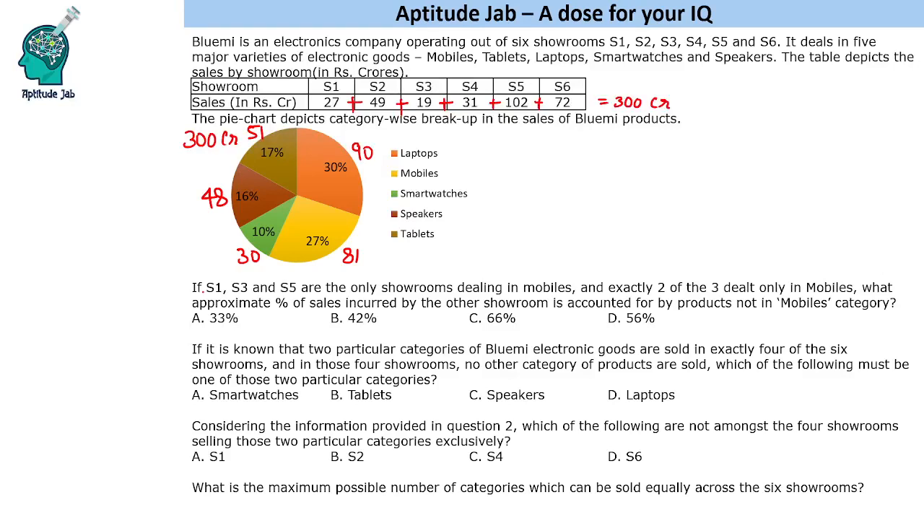The first question says: if S1, S3 and S5 are the only showrooms dealing in mobiles, and exactly two of the three dealt only in mobiles, what approximate percentage of sales incurred by the other showroom is accounted for by products not in the mobiles category? So S1, S3 and S5 are the only showrooms that deal in mobiles — mobiles cannot be sold in other showrooms. Total mobile sale is 81 crores.